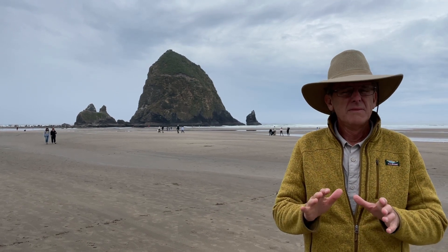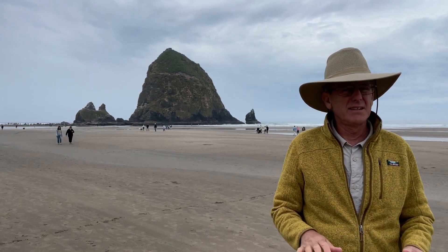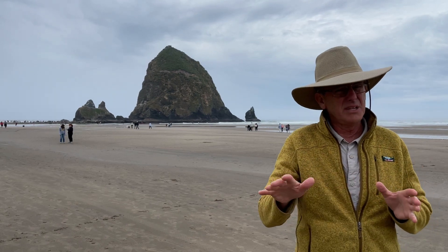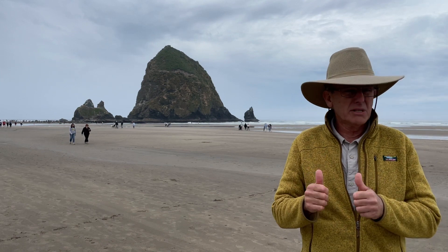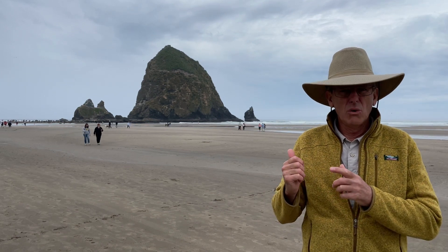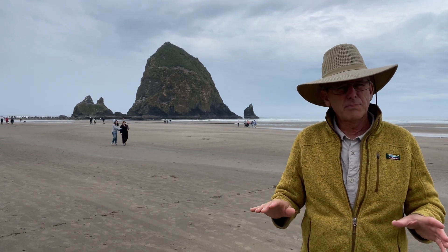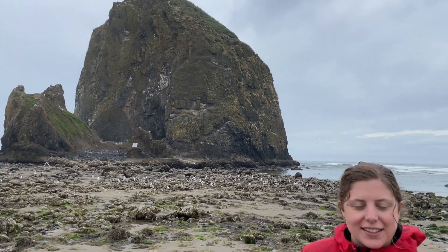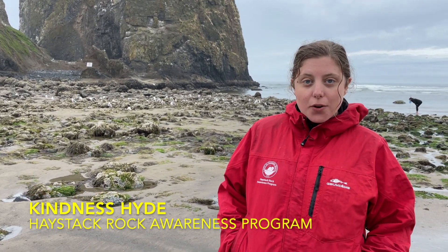What does low tide mean? Well, it means that the ocean behind us is way out there and we have all this sand to play on. When the tide is really high and it comes in, right where we're standing there's seawater everywhere. So we picked a good time to go over here and we're gonna see what's in the tide pools that are exposed once the tide goes out. Let's go!